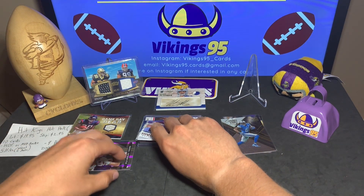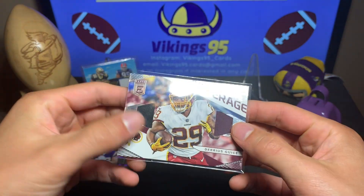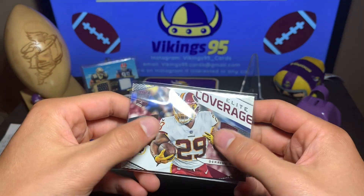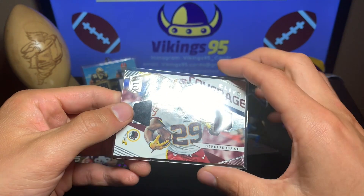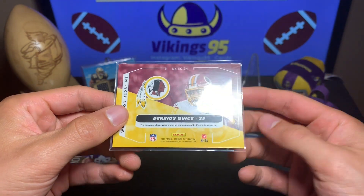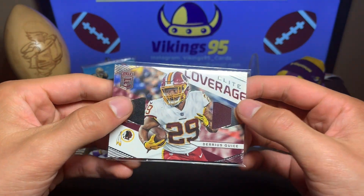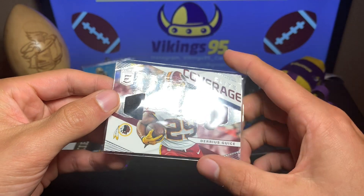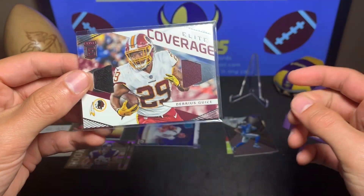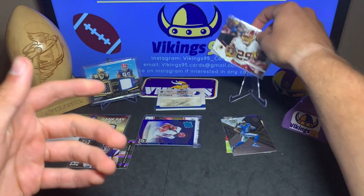For our fourth hit, we have Darius Geist — that is a two-patch card with Elite Coverage, pretty sweet, from 2019 Panini Donruss Elite. Darius Geist with the two-patch Elite Coverage — not too shabby.